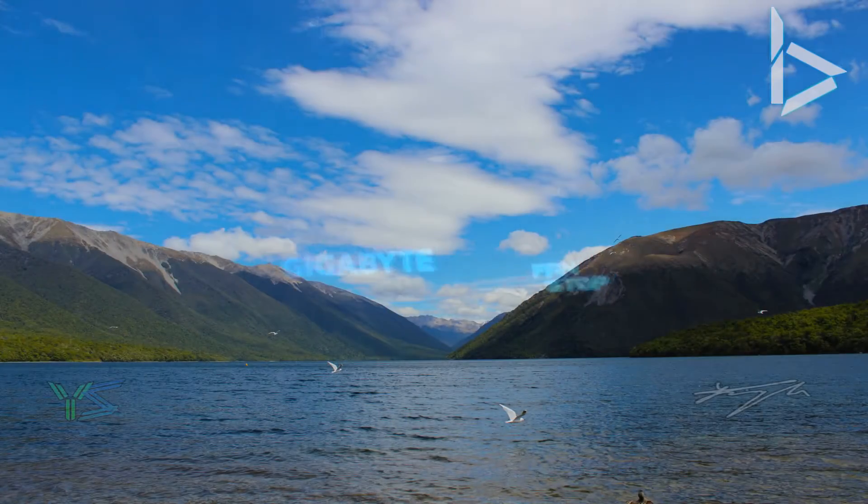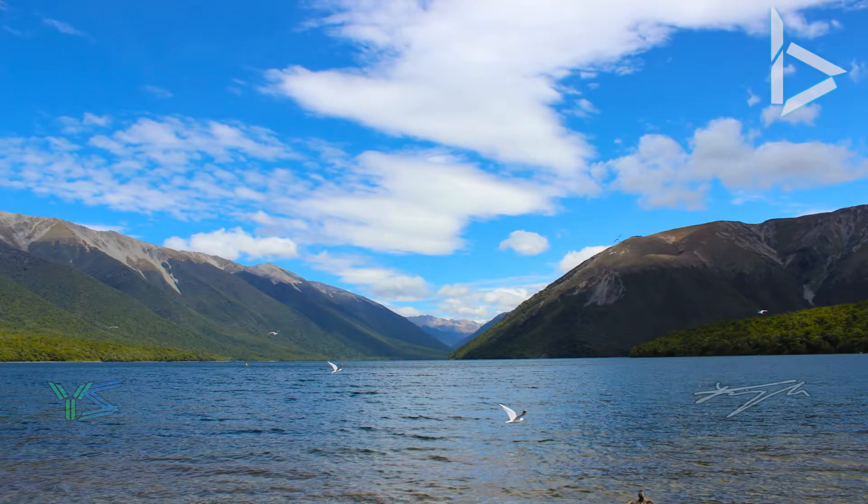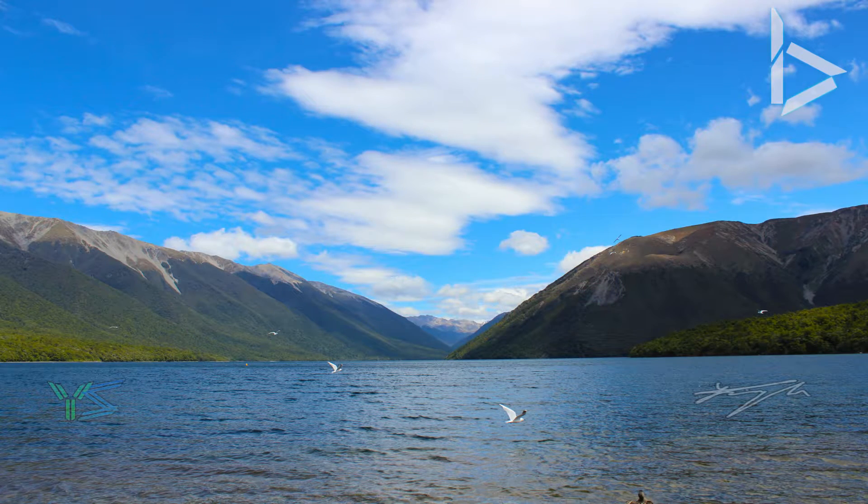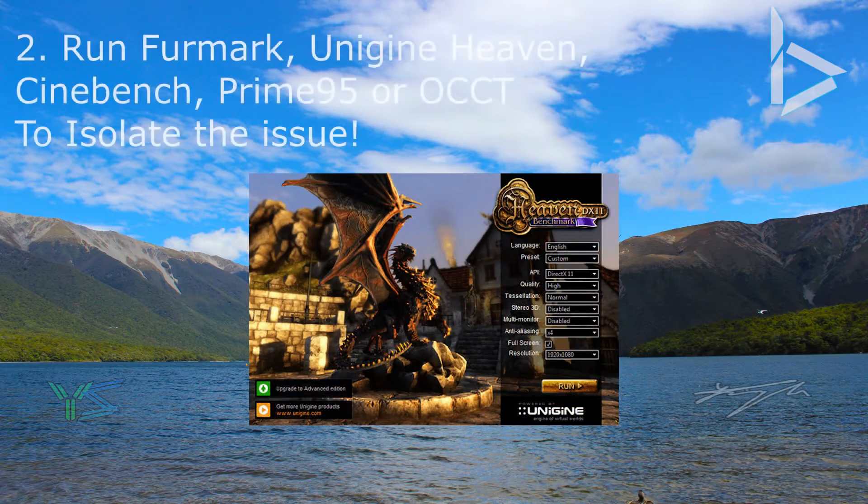To fix this issue I ran a few tests such as OCCT — link in the description — and I found that when at 100% load the CPU would fail and shut off the whole system. You should also run some CPU and GPU stress tests such as FurMark, Unigine Heaven, Cinebench, Prime95, and/or OCCT to check what the problem is. Links to all of these are in the description below.